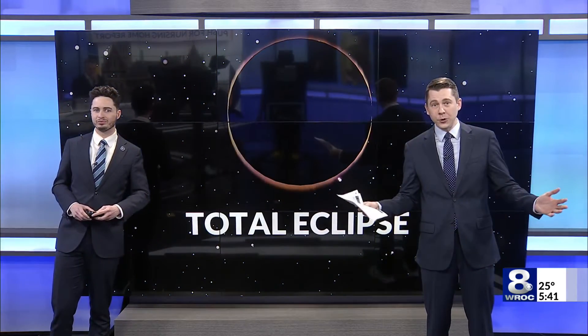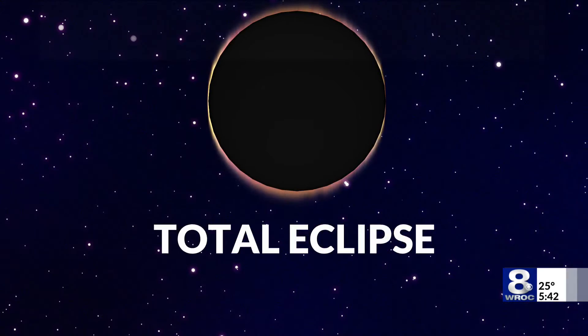To get the type of eclipse we're going to see in Rochester on April 8th — which is a total solar eclipse — the moon needs to be near what we call perigee, the fancy word for the point in its orbit closest to earth. So the moon appears large enough to actually block out the sun completely. During this year's total eclipse, the moon will be just past this point, but still close enough to the earth to completely obscure the sun and provide near-total darkness in the path of totality.